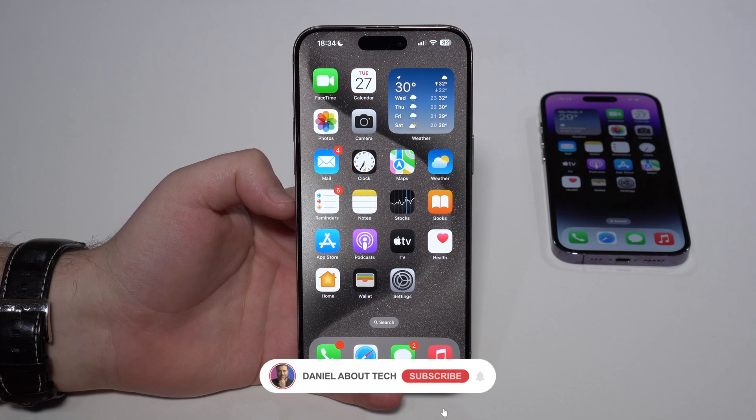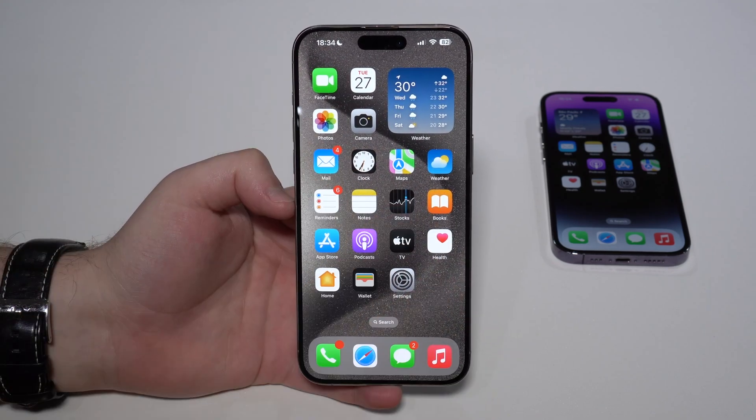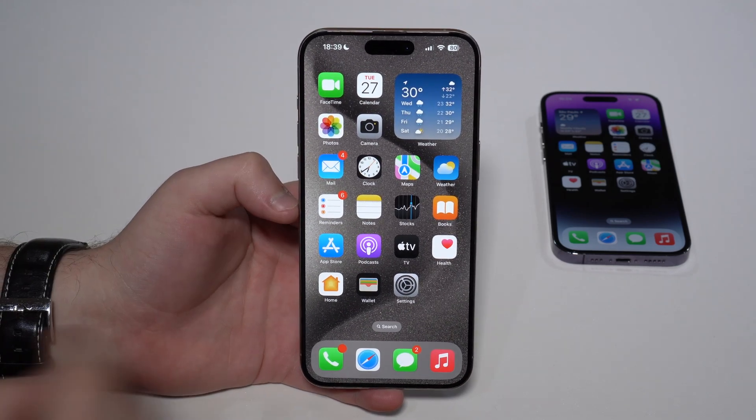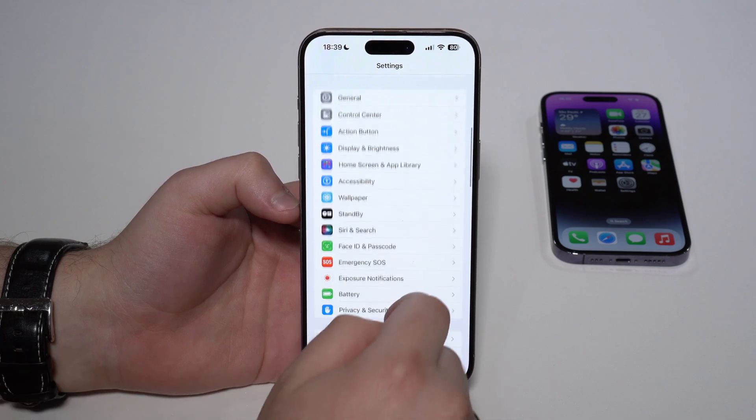How is it going everybody, you're watching DanielAboutTech, and according to Apple your iPhone battery will actually last longer. Let's talk about that. So if we open up our Settings and scroll down just a bit until we see Battery...